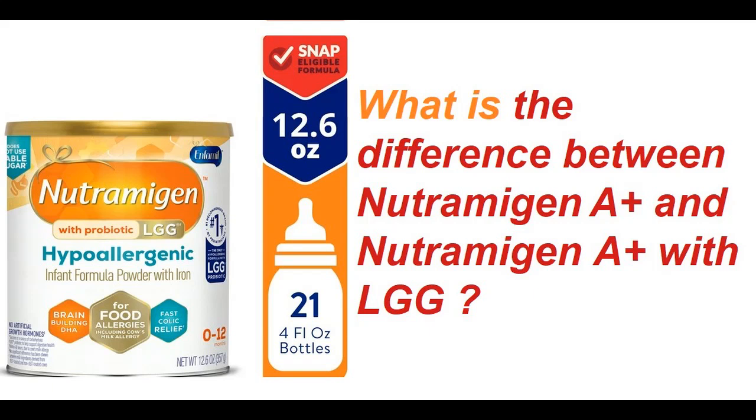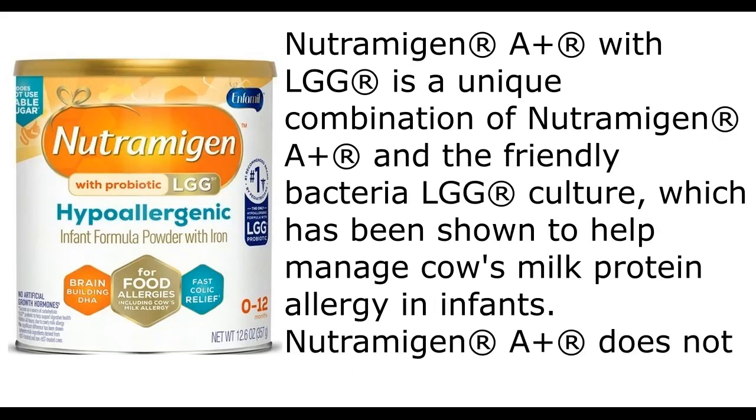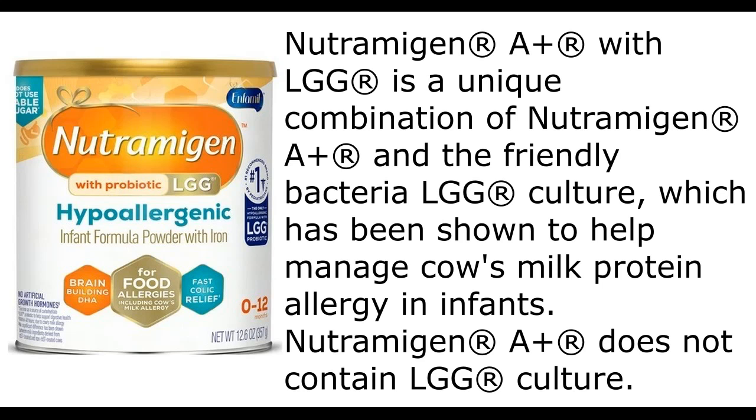What is the difference between Nutramigen A+ and Nutramigen A+ with LGG? Nutramigen A+ with LGG is a unique combination of Nutramigen A+ and the friendly bacteria LGG culture, which has been shown to help manage cow's milk protein allergy in infants. Nutramigen A+ does not contain LGG culture.